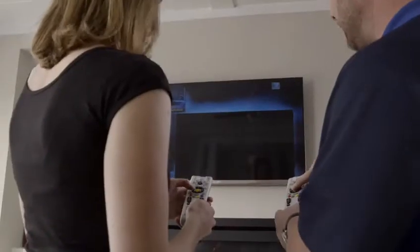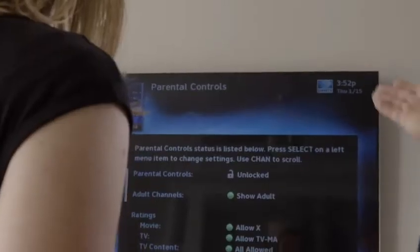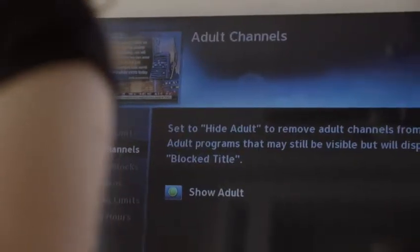For example, if the customer has children, ask if they are interested in learning about parental controls, which can allow them to restrict viewing hours, channels, or programs based on their rating.